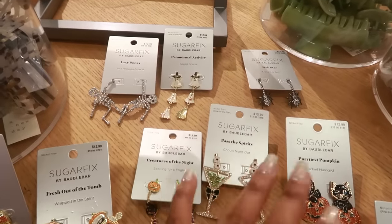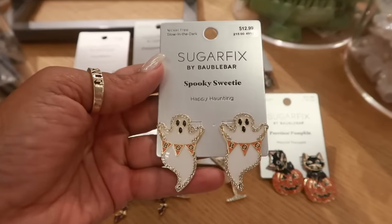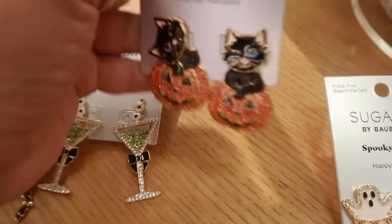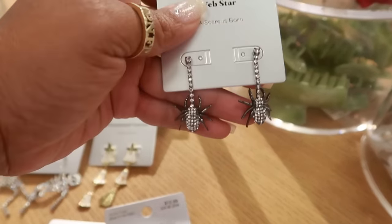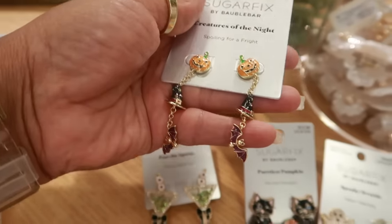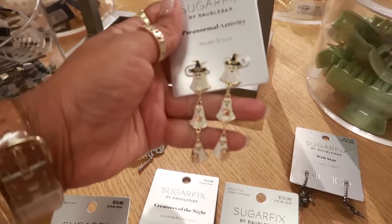I stumbled across the lady getting ready to put out the Halloween Sugar Fix jewelry and asked if I could get one of each for a sneak peek — all of it is $13 a piece. You have 'Spooky Sweetie' ghost with bling around it, a winking pumpkin, a web star, 'Past the Spirits,' 'Creatures of the Night' with pumpkin, witch's hat, and bat, 'Fresh Out the Tomb,' 'Paranormal Activity Squad Ghouls.'